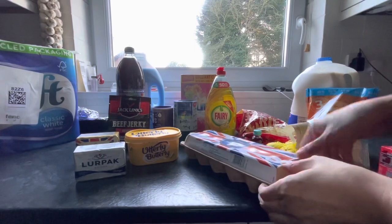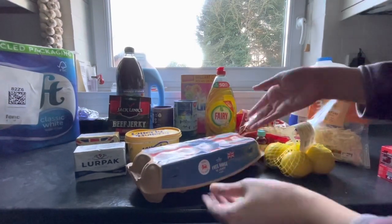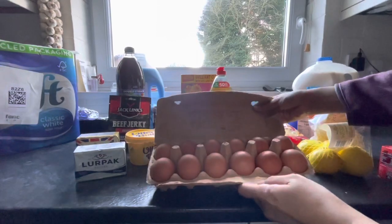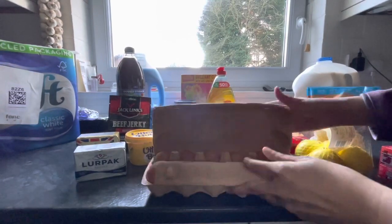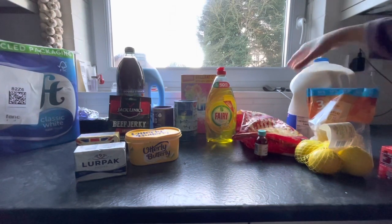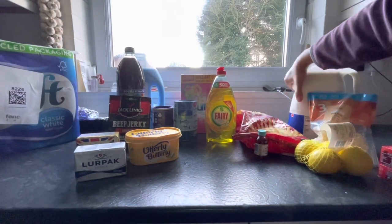Let's check if the eggs — none of the eggs are cracked. Perfect, look at that! I'm actually going to need to boil some of these now. The milk is still cold, I'm happy about that.